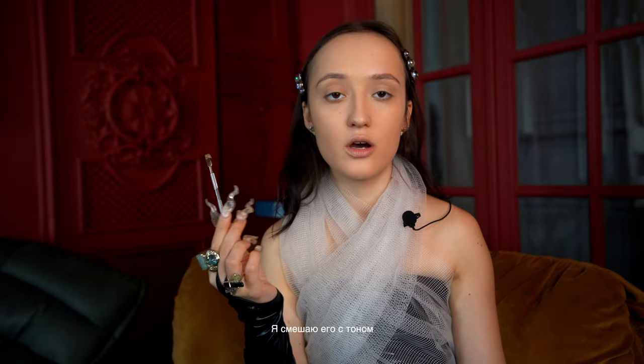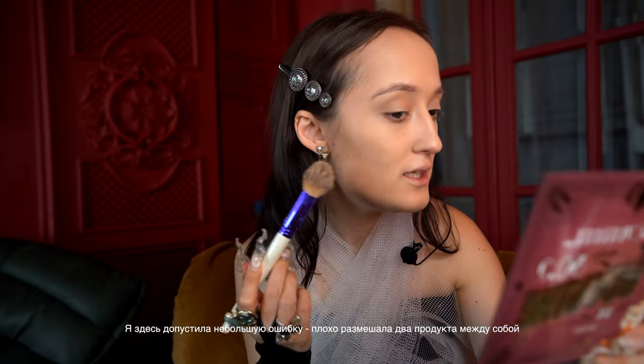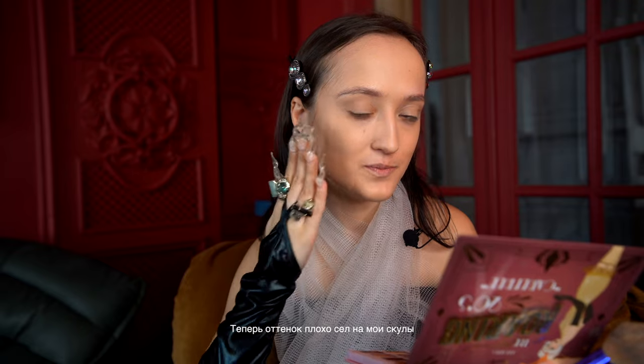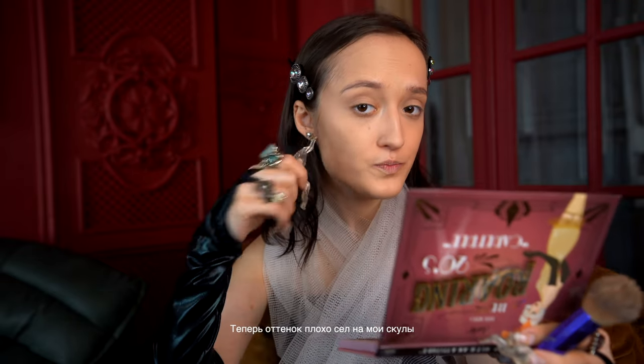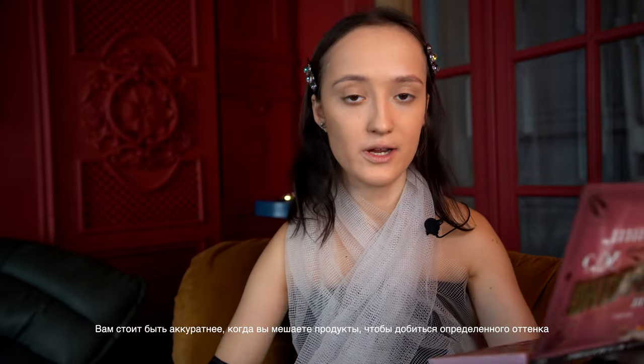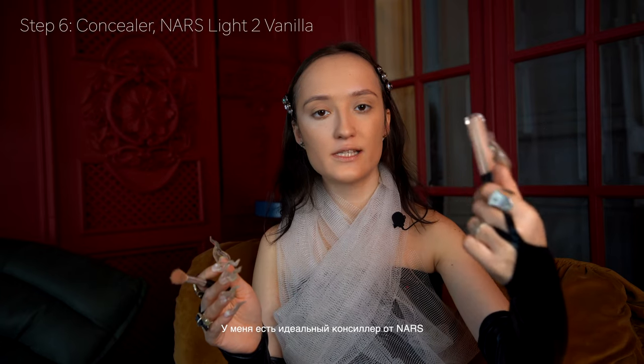I will use this monthly pro product — I'll take a bit of this cream product and mix it with some foundation. I made a mistake: I didn't mix the foundation and cream palette well, so the foundation isn't sitting well on my cheekbones. The next cheekbone I'm going to mix better — you should be careful when working on the palette and mix it very carefully. I have a perfect Nurse concealer in light-to-vanilla and I apply it under my eyes.